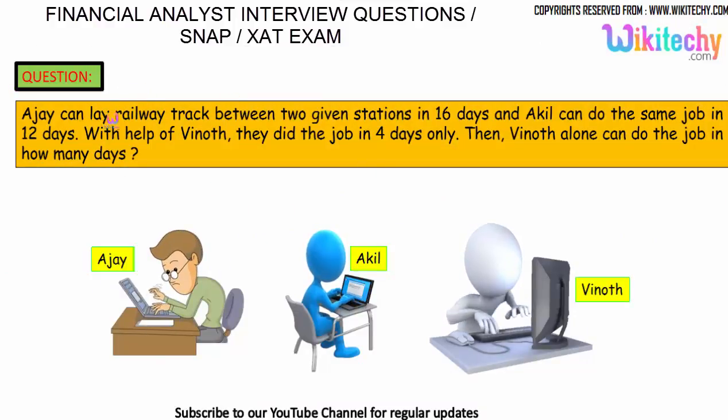Here is the next question. Ajayi can lay railway track between two given stations in 16 days, and Akhil can do the same job in 12 days. With the help of Vinod, they did the job in 4 days only. In how many days can Vinod do the job alone? That is the question.